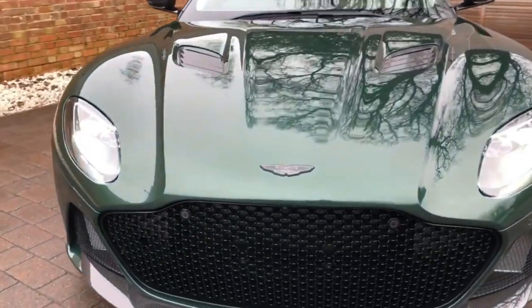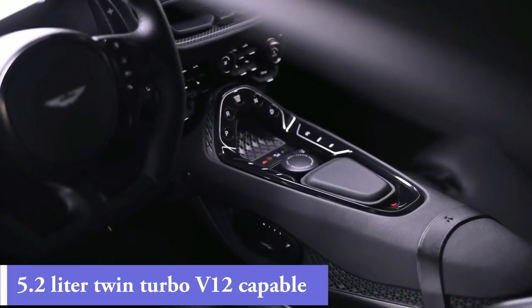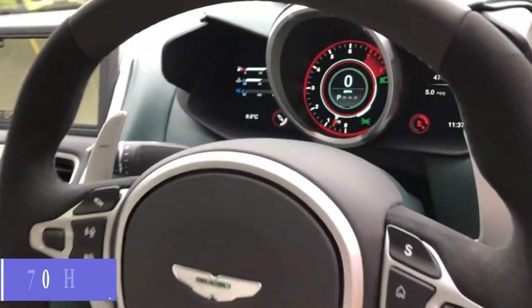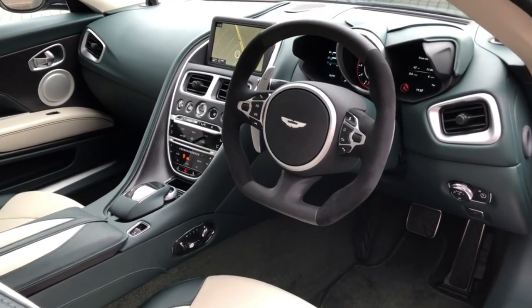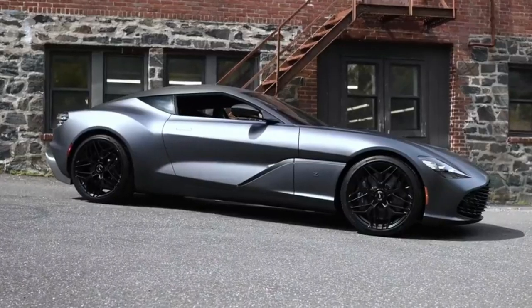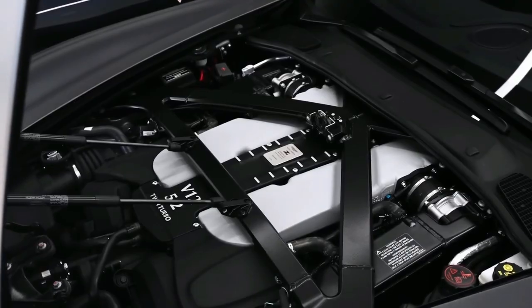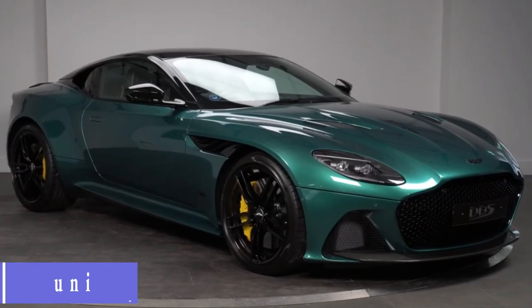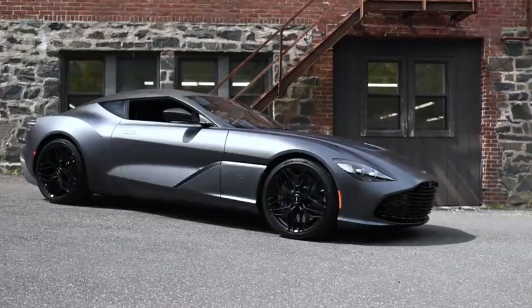The Aston Martin DBS Zagato's heart and soul is a 5.2-liter twin-turbo V12 capable of producing 770 horsepower, while the interior features a series of 3D-printed elements embellished with aluminum or CFRP inserts. It is produced in a limited edition of 19 units.